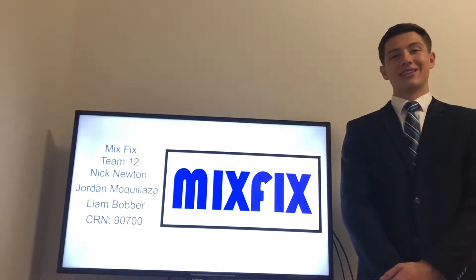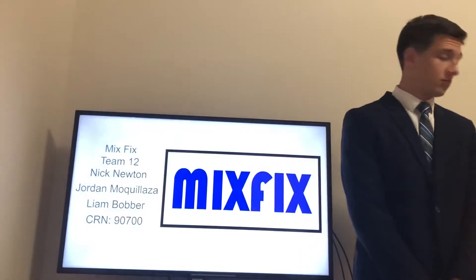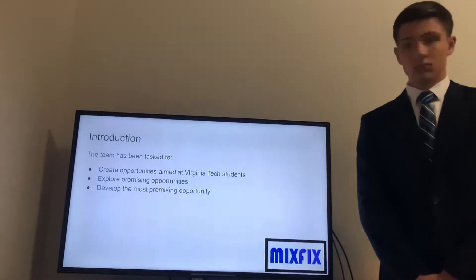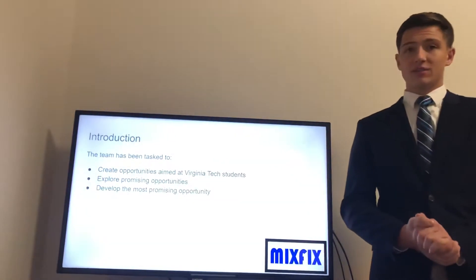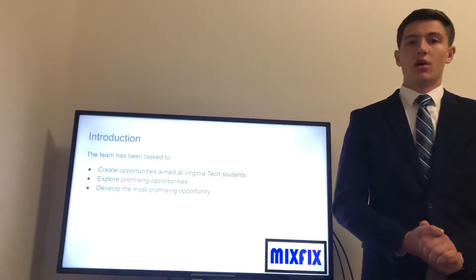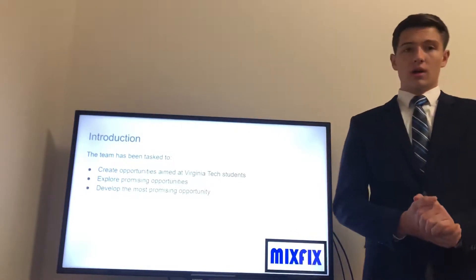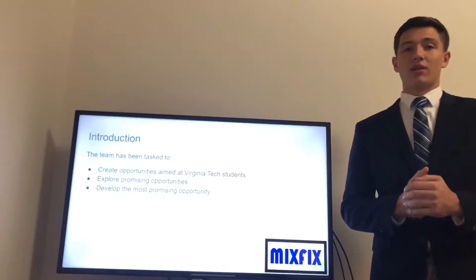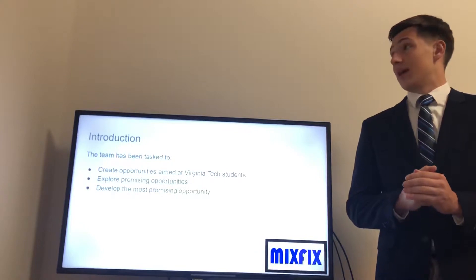Hi everyone, my name is Liam Bobber and I am on team 12. Our group's idea is the Mix Fix. To introduce our team, we've been asked to make a product aimed primarily at Virginia Tech students, and to do so through the product development process. We were able to make an outline to achieve this by exploring multiple opportunities and assessing the realisticness of getting those opportunities to market, as well as having them succeed once there.